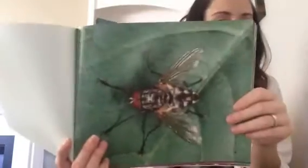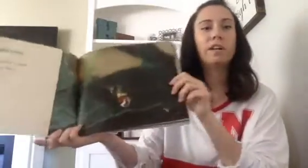Flies are insects with two wings and six legs. Flies can be many colors. Most flies are brown, black, or gray.